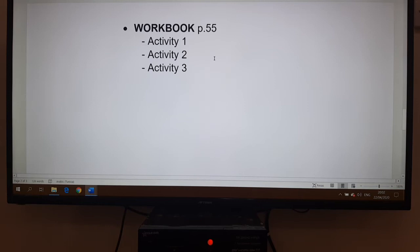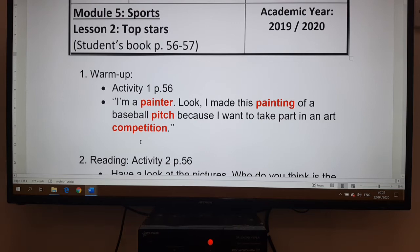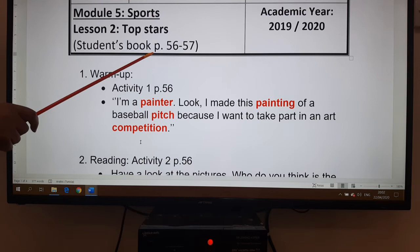Then we move to the workbook exercises on page 55, activity one, two, and three. For class three, we continue with sports, lesson two, 'Top Stars,' found on pages 56-57.